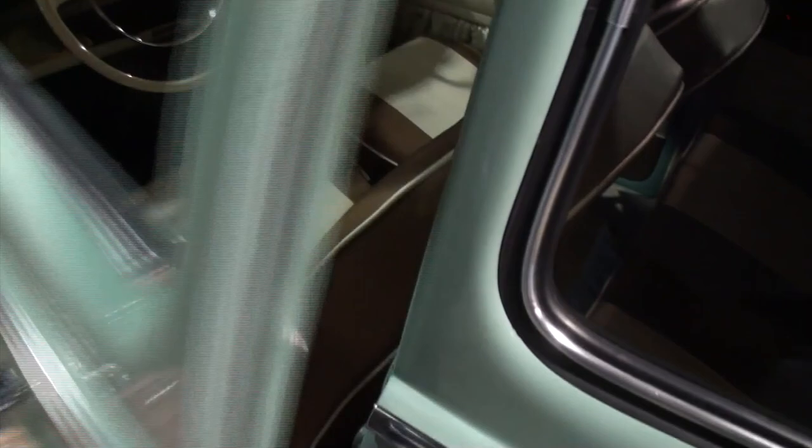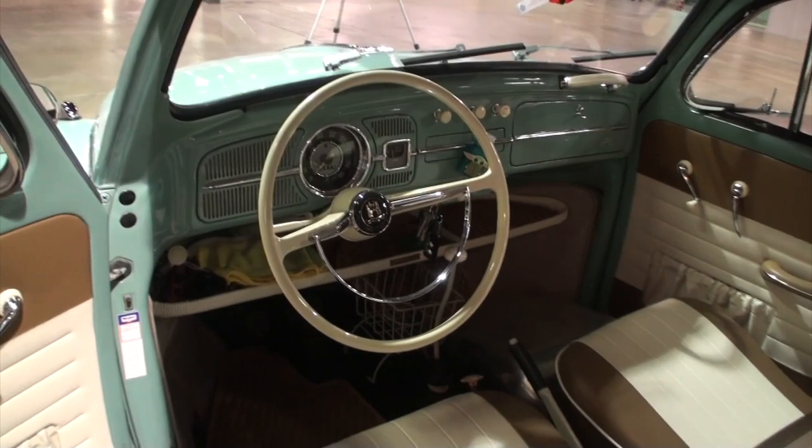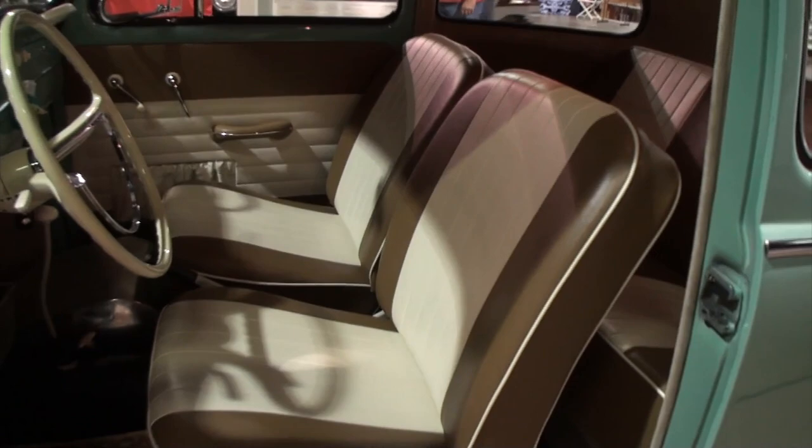Let's take a look at the interior. Now it did not come this clean — this has been redone. I have the original style German square weave carpet with the rubber floor mats, and the actual rubber floors and cocoa mats. Now the color of the wheel looks correct — is that right? That is correct. But the rest of the bodywork here is all custom. The interior, underneath the hood, and the trunk are all original paint. Dashboard — it's all original paint.